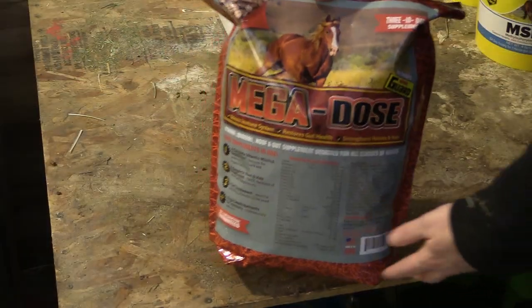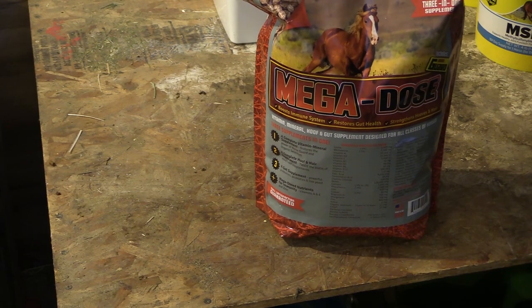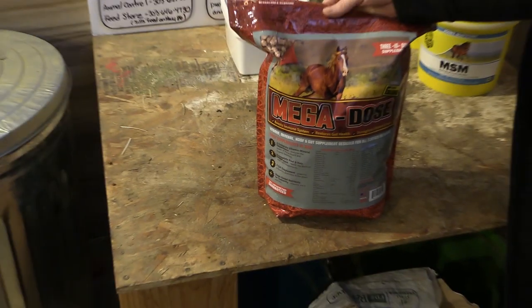Now, I hadn't ever heard of Horse Guard before — I know, I must be living under a rock — because they're a pretty big supplement company for horses. I was introduced to them from Riding Warehouse, and they sent me a package of the Mega Dose. I really wanted to find out a little bit more about it before I fed it to my horses, so I went to Horse Guard's website and read up on Mega Dose.